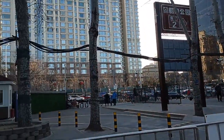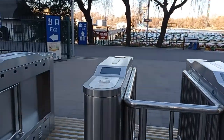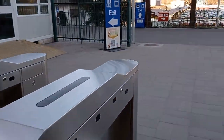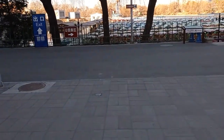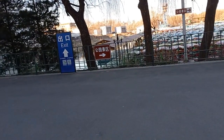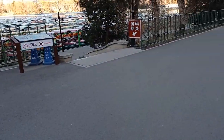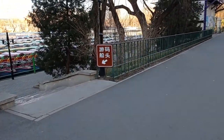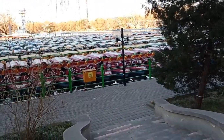I've just entered Chaoyang Park. This is the security scan — I just did my security scan, now I'm entering. First impressions: it's quite similar to other parks I've visited, and I can see there's a lot of activities, but we're going to start from here.